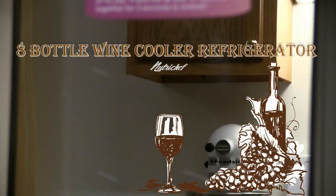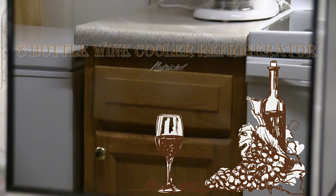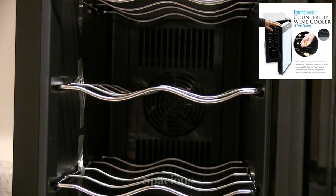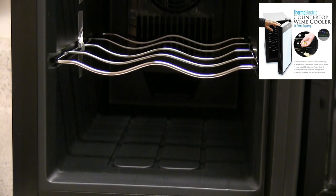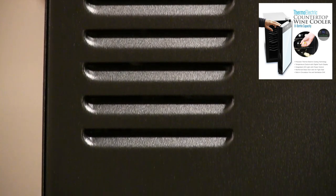This is my new favorite thing — the wine cooler refrigerator. It's spacious and holds average and medium-sized wine bottles. The cooler has a nice finish on the sides and top.